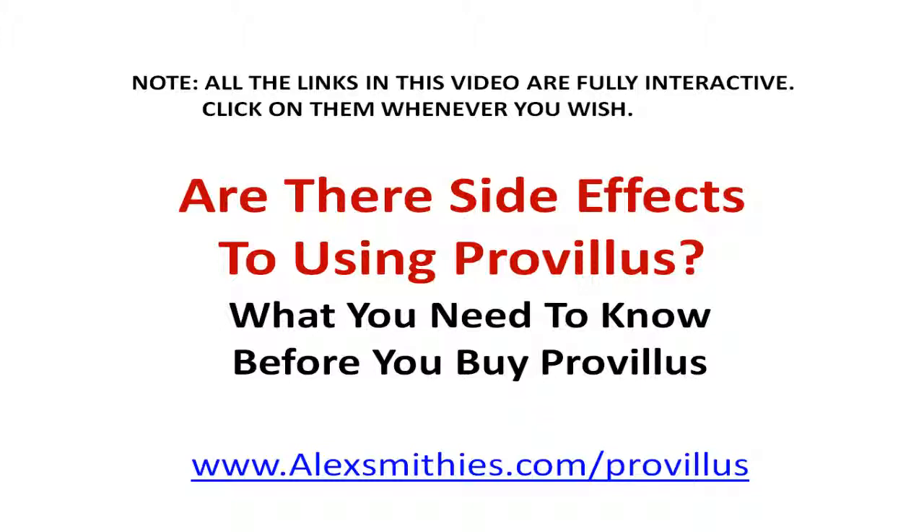Are there side effects to using Provillus? What you need to know before you buy Provillus.